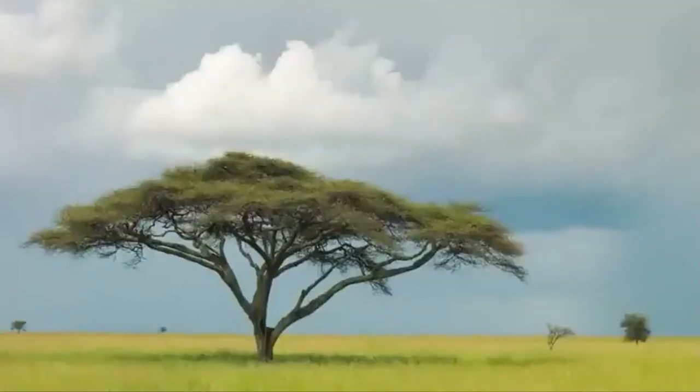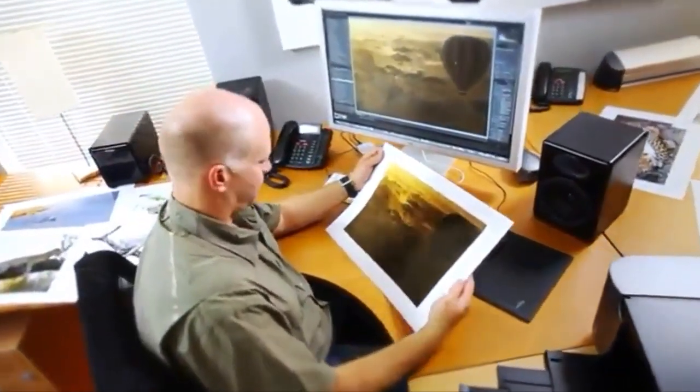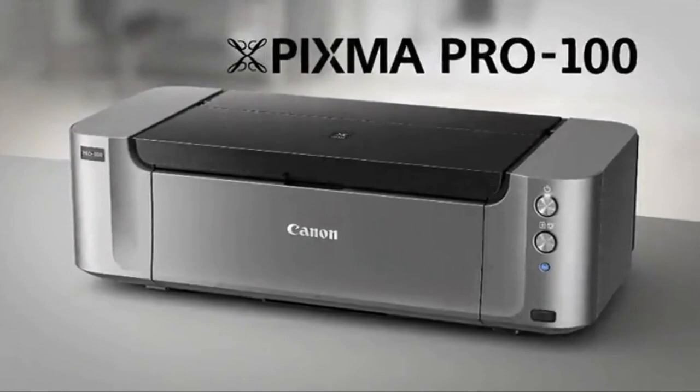The new Print Studio PRO 2 plug-in software makes it even easier to get amazing results from your favorite photo applications. Add to that connectivity options like Wi-Fi, Ethernet, and USB, and you have a professional machine that easily fits into your workflow and can be placed anywhere around the studio.